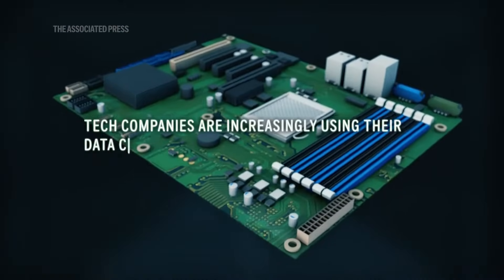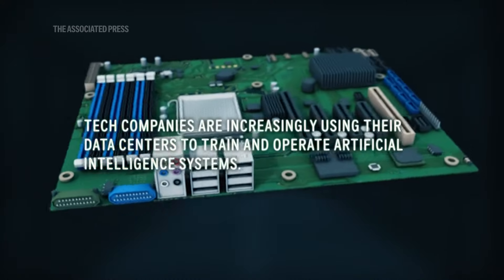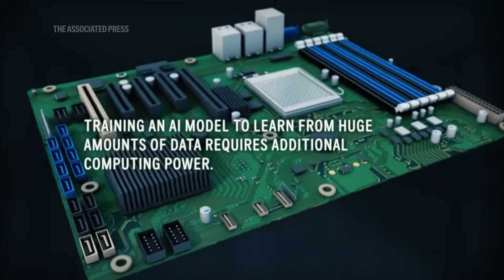Tech companies are increasingly using their data centers to train and operate artificial intelligence systems. Training an AI model to learn from huge amounts of data requires additional computing power.